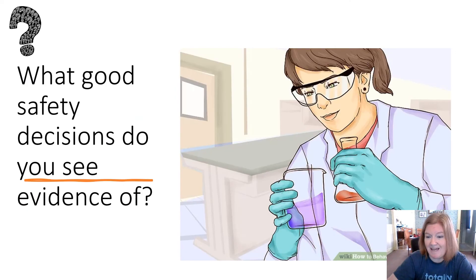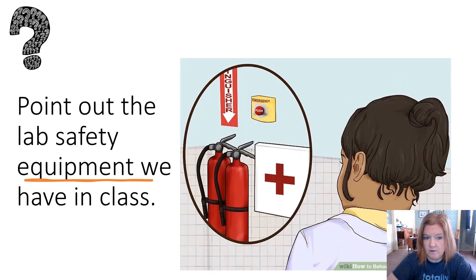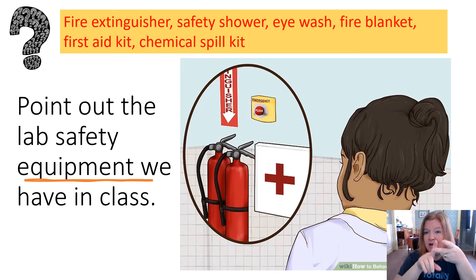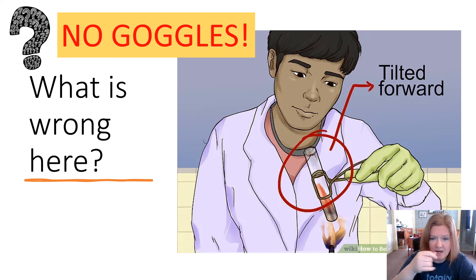Let's review. Looking at this image, what good safety decisions do you see? I see goggles, hair tied back, a lab coat, and gloves — lots of good things. What safety equipment do you have in your classroom? Examples include a fire extinguisher, safety shower, eye wash, fire blanket, first aid kit, and chemical spill kit. Looking at another image, what's wrong? He's not wearing goggles, and the test tube appears pointed toward him — the mouth should always be pointed away.